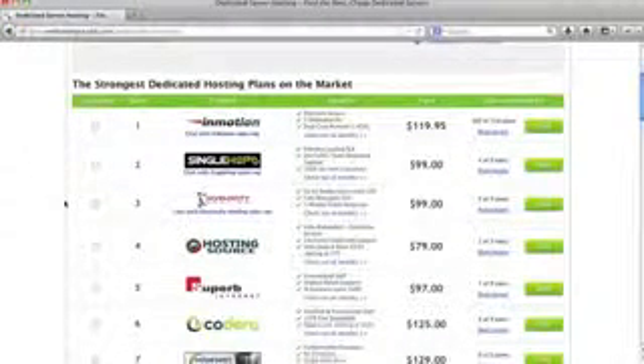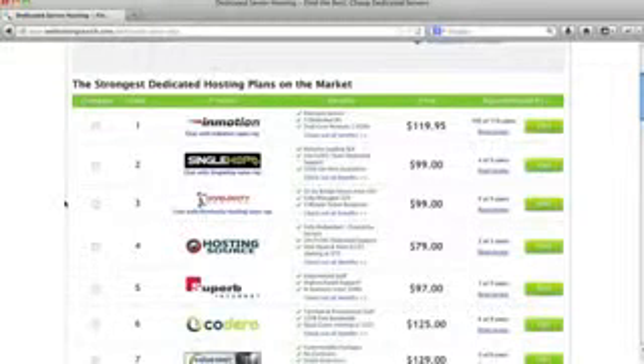Beware of cheap dedicated server plans because they're not going to offer a lot of the features that some of the top providers offer. Our favorites and the best dedicated server hosts we've seen in our experience are coming up next.